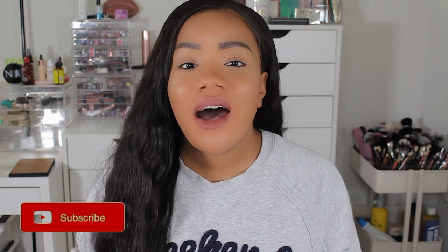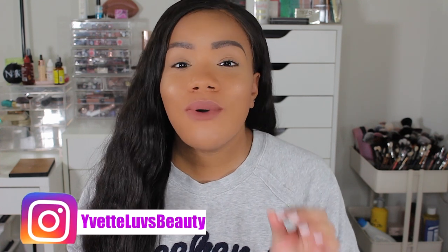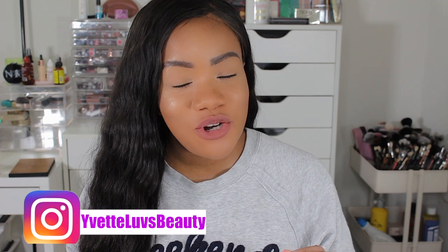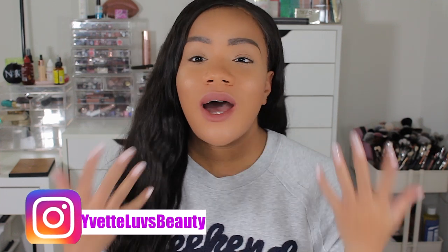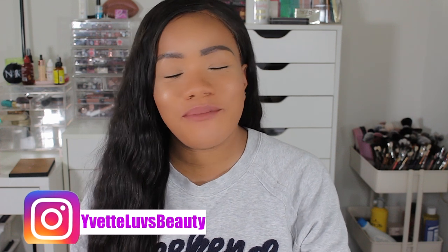If this is your first time watching me or my channel, make sure you go ahead and click that subscribe button. Also make sure you click the little notification bell right next to the subscribe button so you can always be notified of all my future videos. You also want to make sure you're following me on Instagram at givetlovesbeauty and also subscribed to my family vlog channel right here on YouTube at BradleyTV.